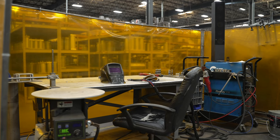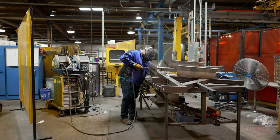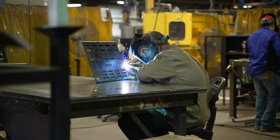We were having a labor shortage in welders when we looked at robots. We could not employ enough welders in this area. There's a labor shortage for welders in Central Kansas.